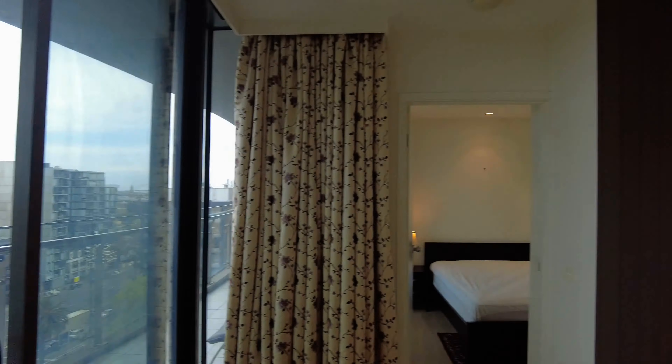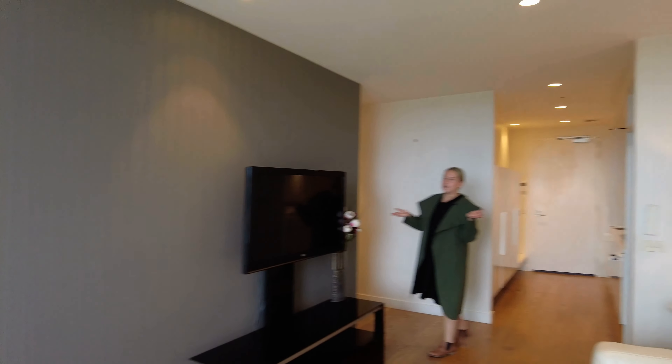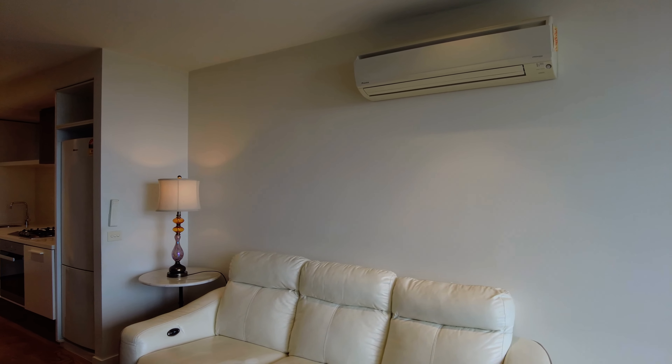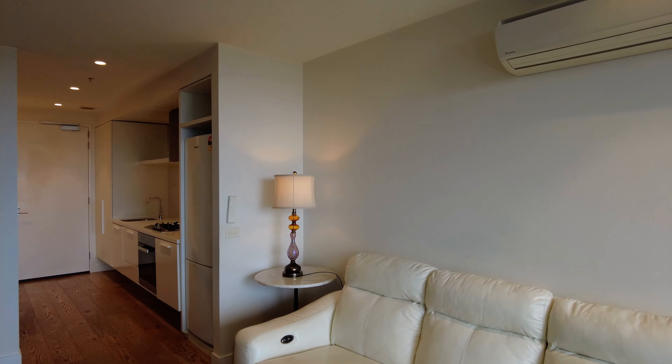It opens onto your open plan living and dining area. This space is a great size, equipped with floorboards throughout, split system heating and cooling as well.